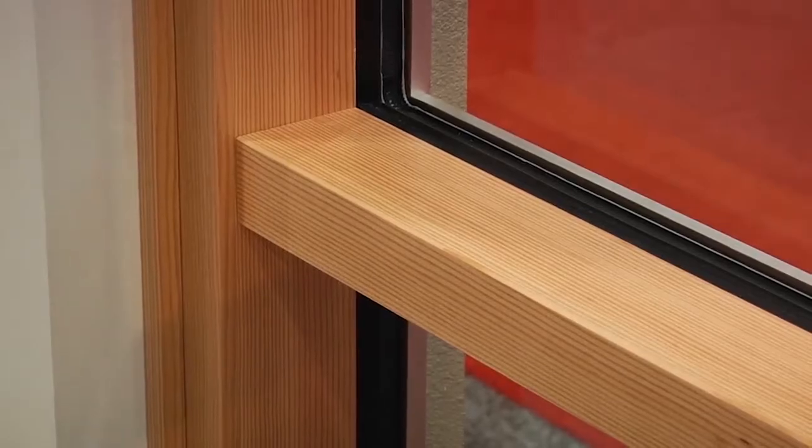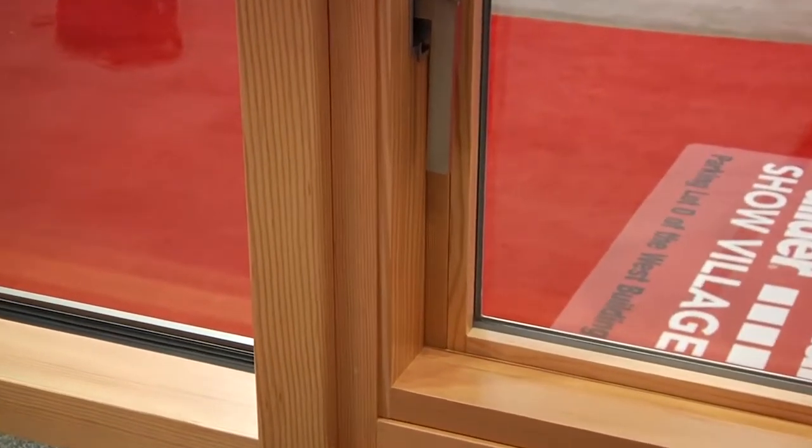The glass is glazed from the exterior, which allows us to do large walls of glass. We're going to be launching this in the summer of 2018.